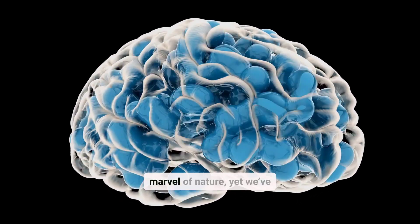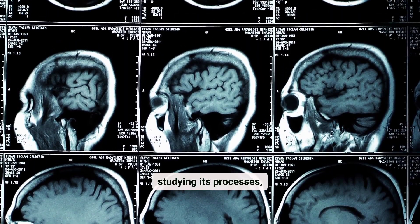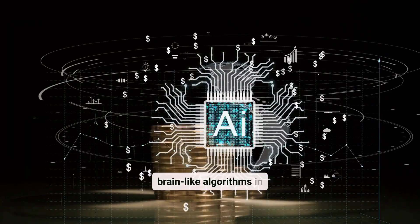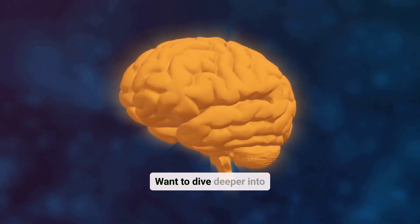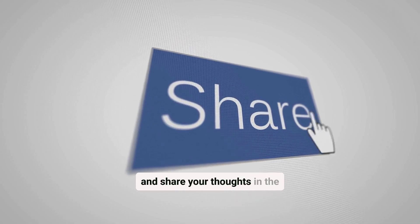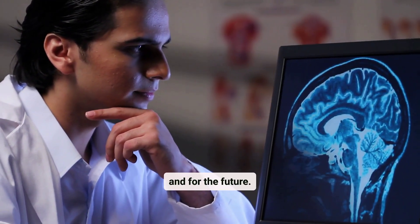The human brain is a marvel of nature, yet we've only scratched the surface of understanding its complexity. By studying its processes, scientists hope to unlock solutions to memory loss, enhance learning, and even recreate brain-like algorithms in artificial intelligence. Want to dive deeper into these brainy breakthroughs? Hit the like button, follow us for more mind-bending explorations, and share your thoughts in the comments. The more we understand our brains, the more potential we unlock for ourselves and for the future.